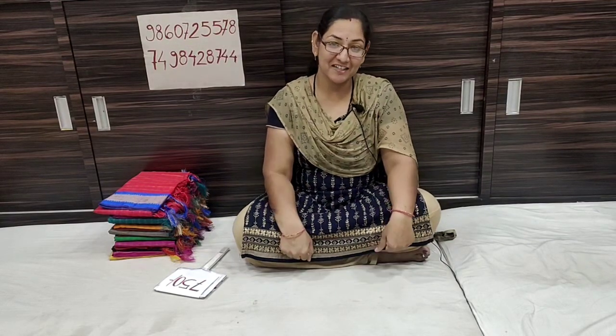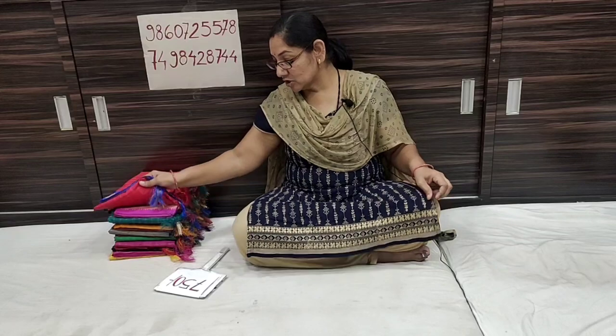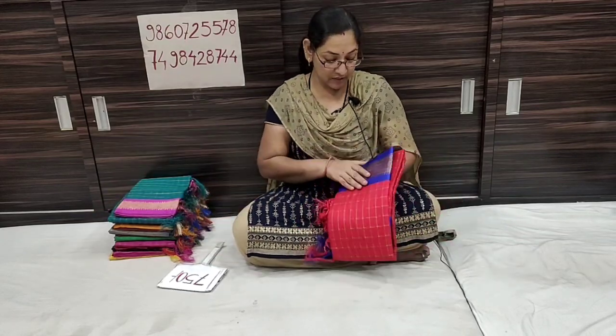Hello everyone, welcome. My name is Sai Krupa Paitheni and this is the Silks Hariri YouTube channel. Today I will show you a new collection of soft silks. This is a very nice and soft silk collection.